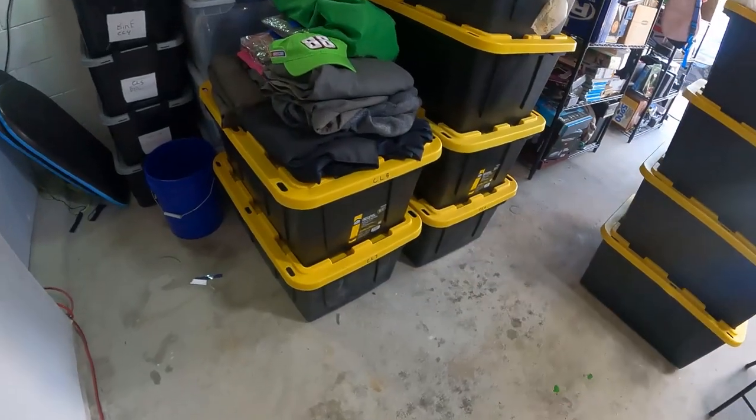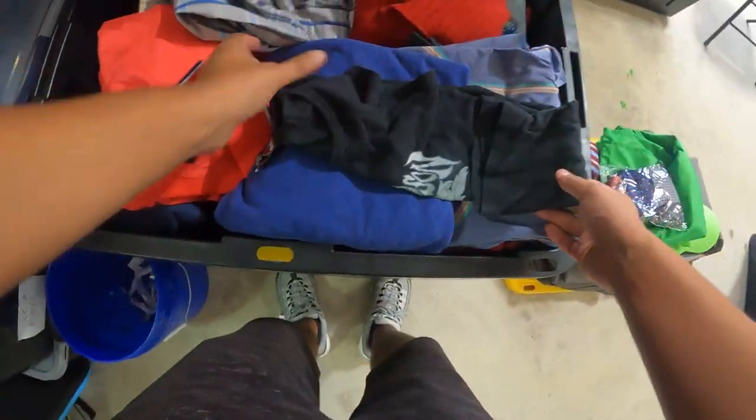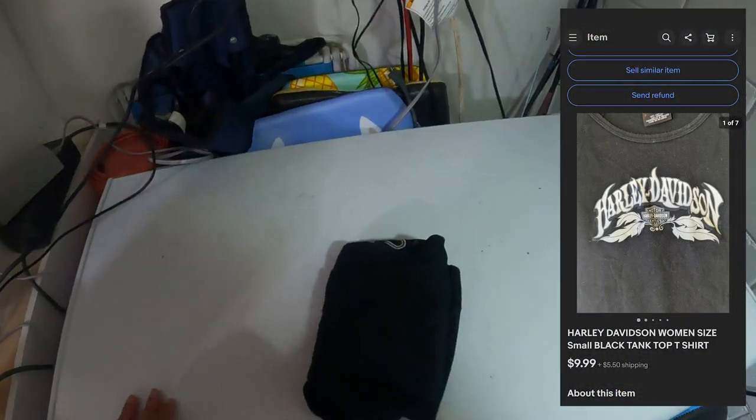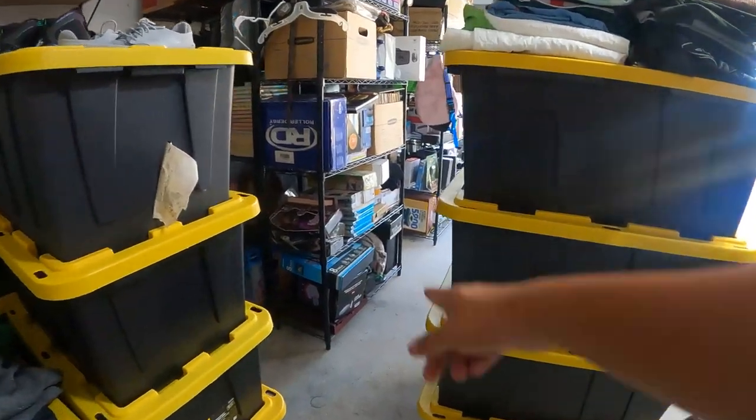Alright, the next thing that sold is in this CL8 bin here — it's gonna be this little Harley Davidson tank top and this sold for $9.99 plus $5.50 shipping.